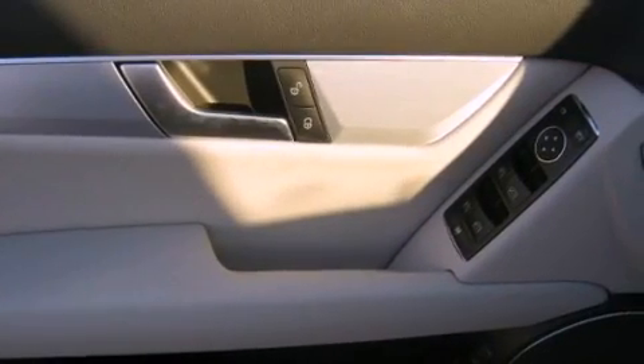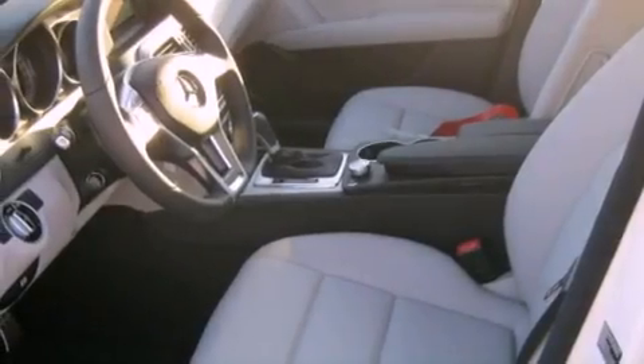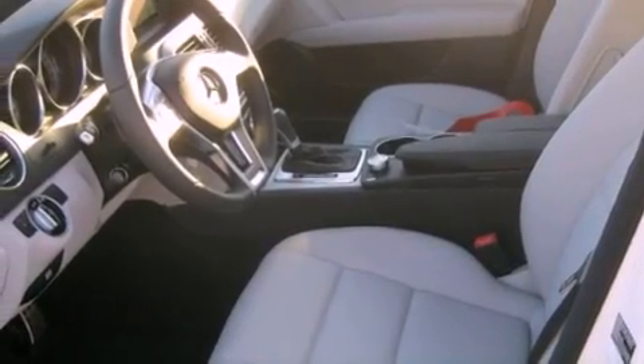Also included are a security system, a traction control system, air conditioning with automatic climate control, and Keyless Go, which lets you turn on the engine by pressing a button with the keys in your pocket.